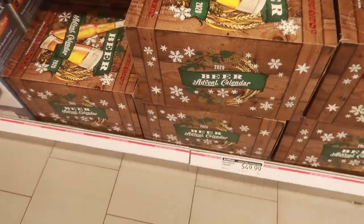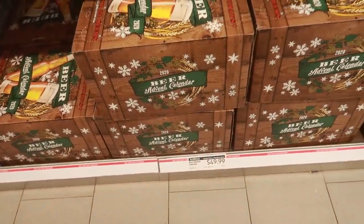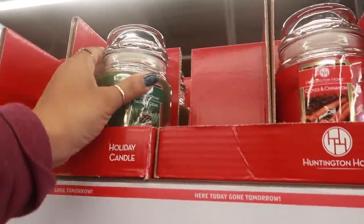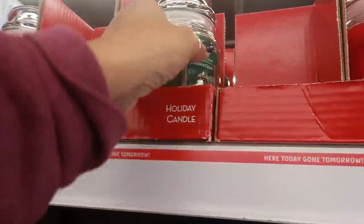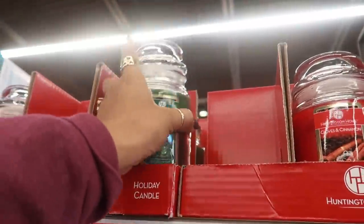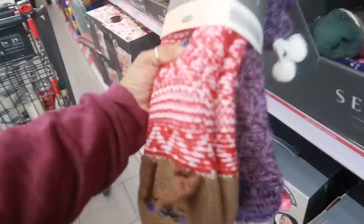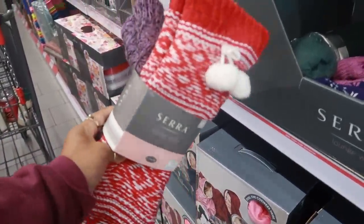They even have a beer advent calendar for $49. They have some more candles — the Huntington cloves and cinnamon, balsam and cedar, these are $4.99. Oh look at these — you get two pairs and these are $9.99.